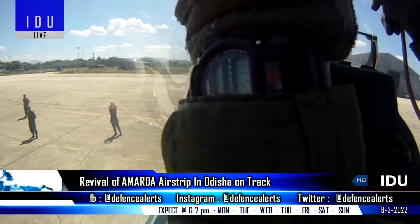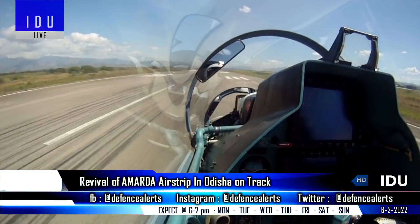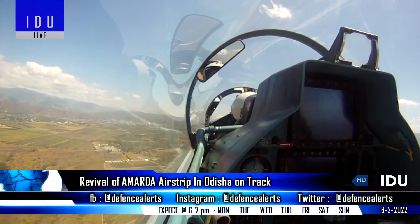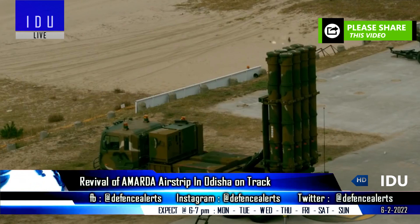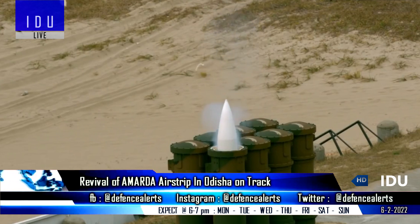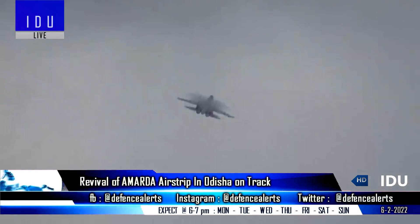Senior Air Force officials held discussions with Defence Minister Rajnath Singh and officials of DRDO to revive the abandoned Amada airstrip. A DRDO team has visited the site and the work will start in mid-2022. This new airport would be used both for defence and commercial purposes. The airport is located 30 km from DRDO's Balasore Integrated Missile Test Range, so scientists can fly there directly, and it can also be developed as a backup to the Kalaikunda Air Force Station in West Bengal.